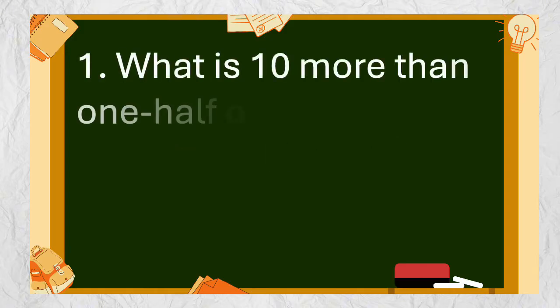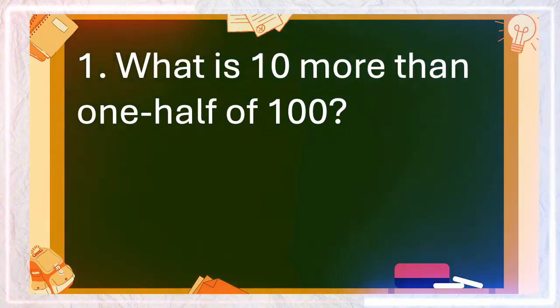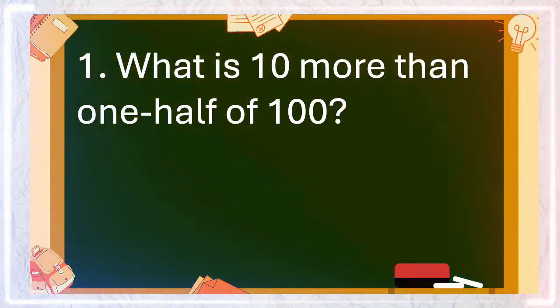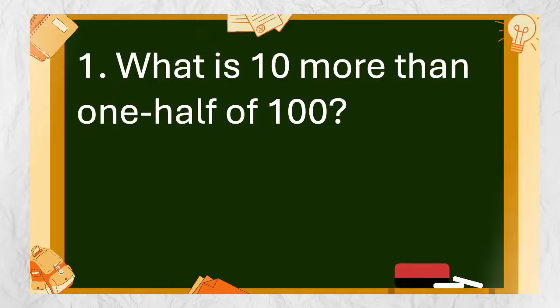Question number 1: What is 10 more than one half of 100? The answer is 60.